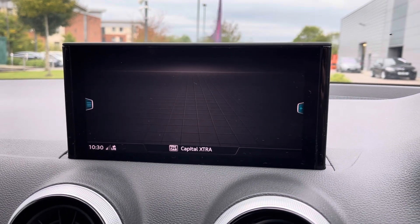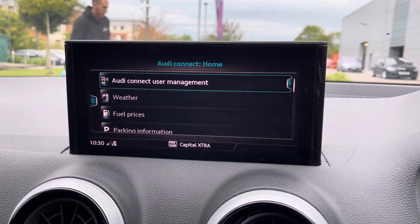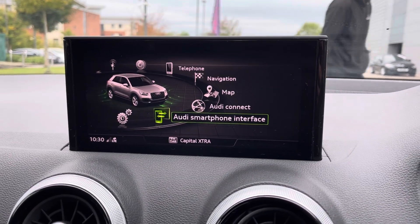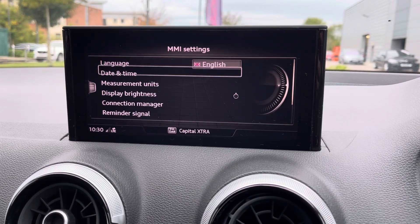It's got a built-in navigation system to ensure that you never get lost on your journeys. With Audi Connect, you can look at the weather and live traffic information.